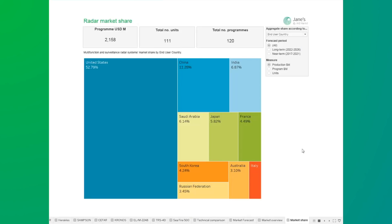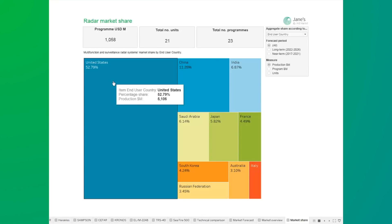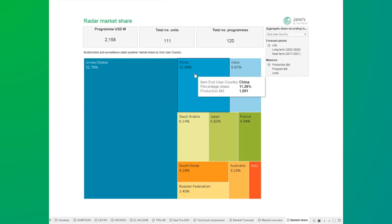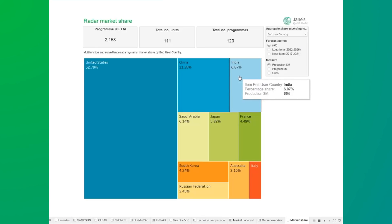As we can see on this slide, the largest share of the market over the next 10 years is for the US market. This is hardly surprising due to the SPY-6 radar going into production as well as ongoing and possible future upgrades for the SPY-1 radar. The Chinese market is dominated by the production and delivery of the Type 346 radar, closely known as the DragonEye, developed by the Nanjing Research Institute of Electronic Technology, to be fitted to Chinese destroyers. For India, there are ongoing deliveries of the ELM-2248 for the Delhi-class destroyers as well as on their future aircraft carriers.